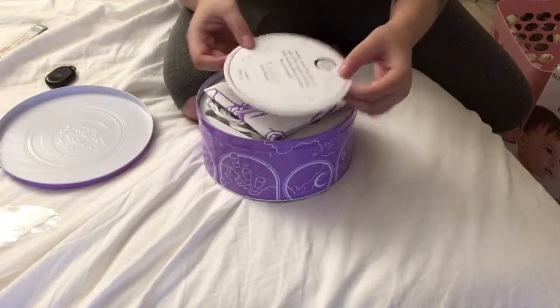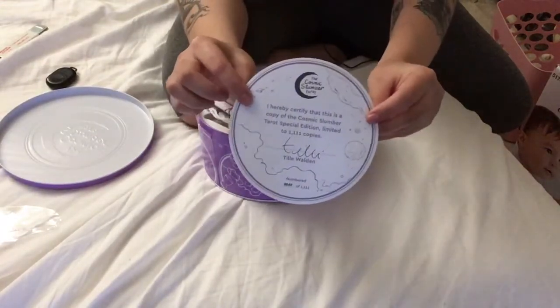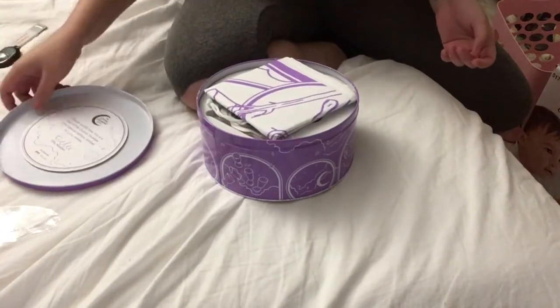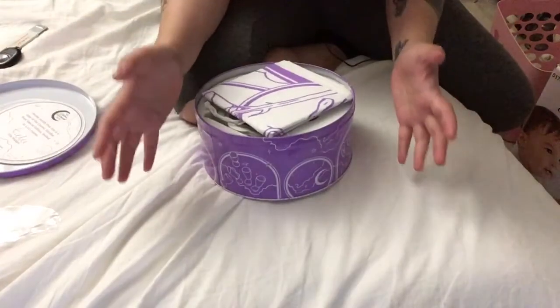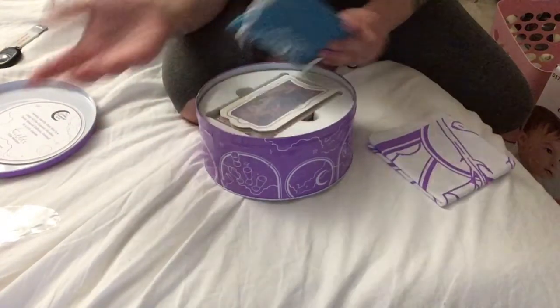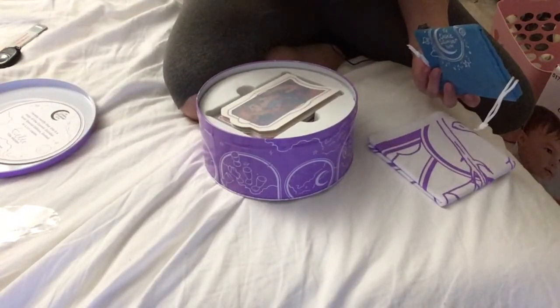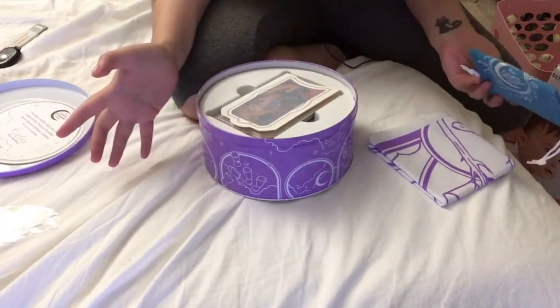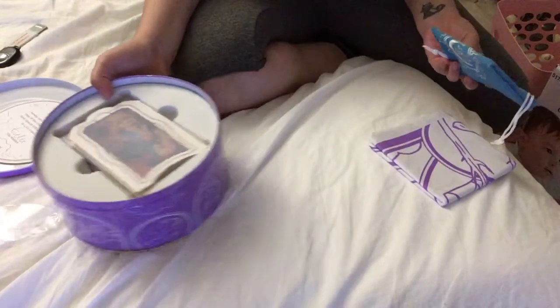As you guys can see, they all have a little certificate here. I do believe this is the special edition one. I'm super beyond grateful to Sarah for this amazing opportunity to review this. I've been waiting like three very long months to open this, to have this in my hands.